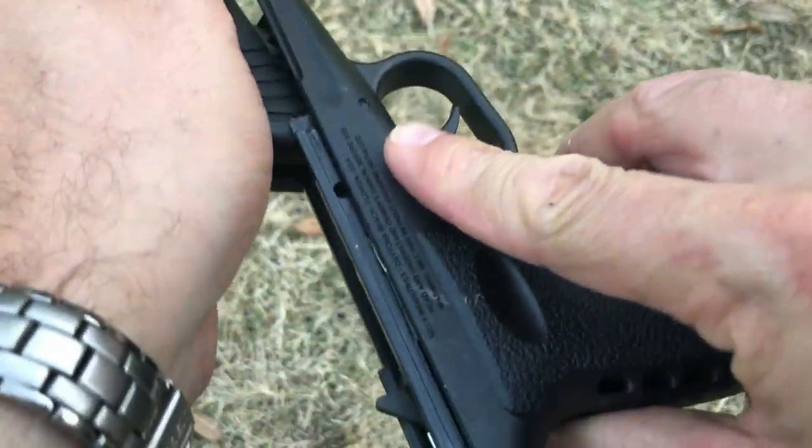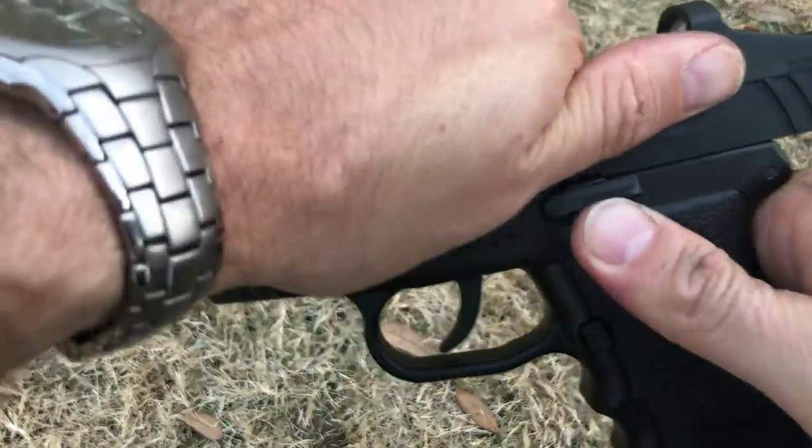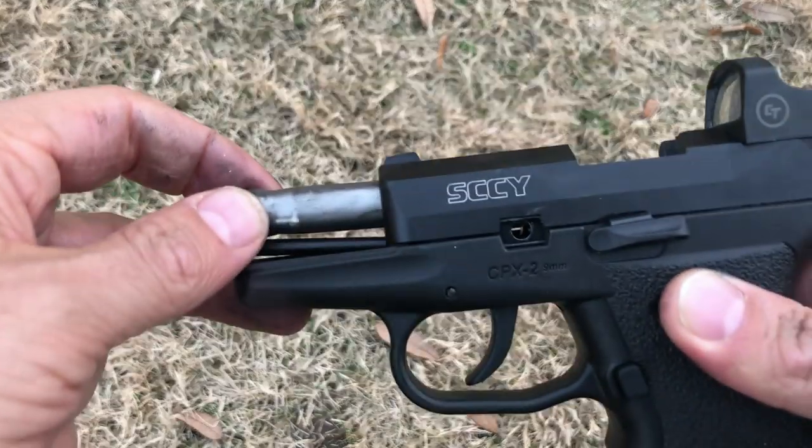The star of the show is the electronic sight, the Crimson Trace CTS-1500, which is about a 3.5 MOA dot.